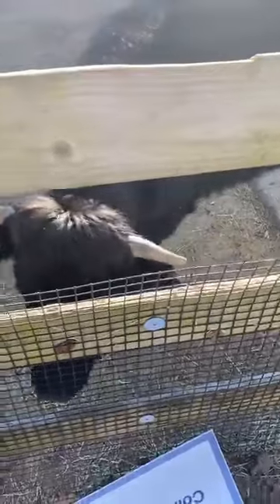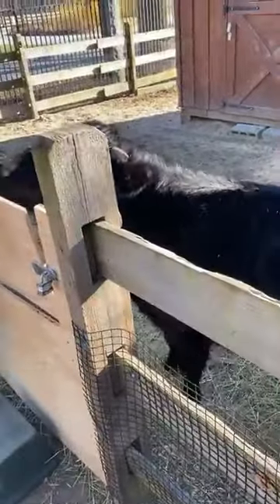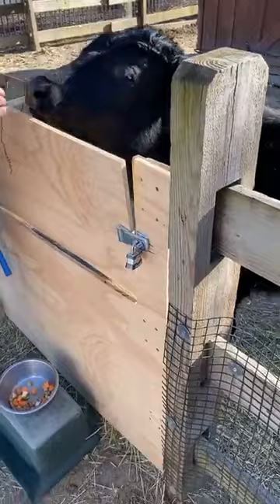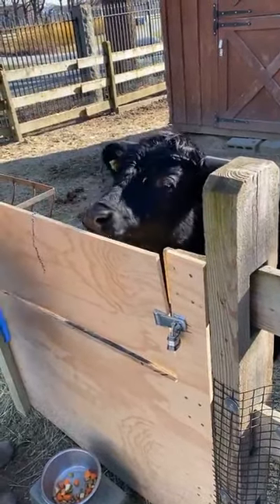Dexter cattle are originally from Ireland. These guys are a heritage breed, as you learned last week with the guinea hogs. They go back a long time in history, have a long genetic history, and have been bred on farms for a very long time. They were slowly introduced to the U.S. back in the early 1900s. On the farm, these guys are typically raised for milk production or beef production, but here we're not using them for that — we get to use them to learn about Dexter cattle.